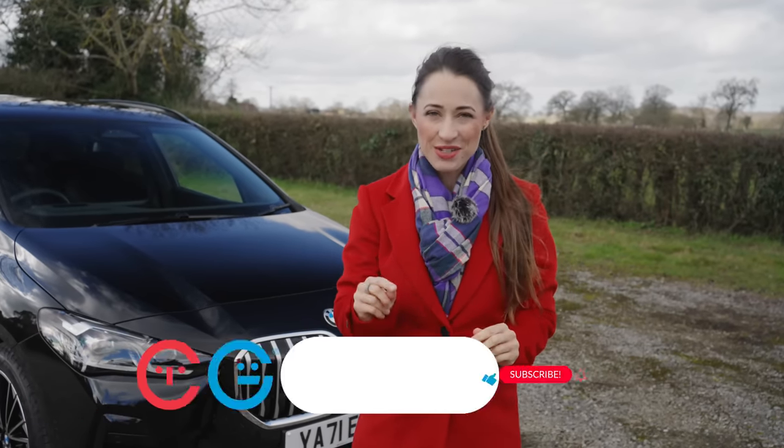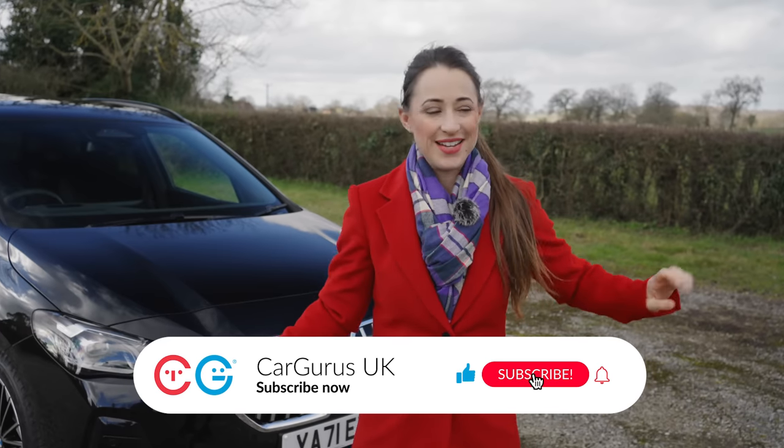But first there's something I'd like you to do — like, subscribe, and hit the bell icon so that you catch all of our latest videos.